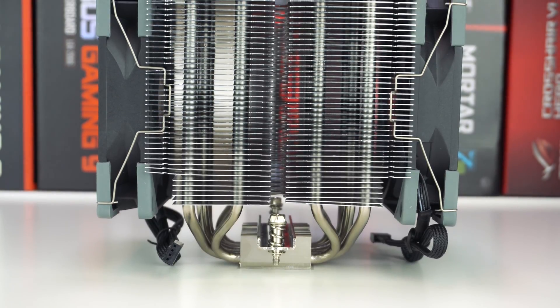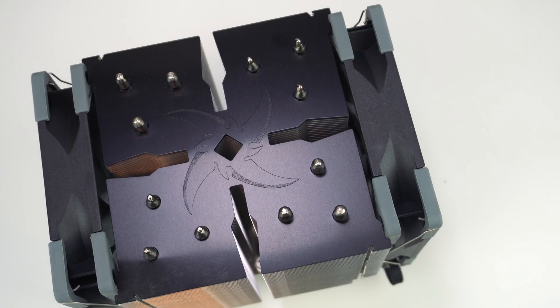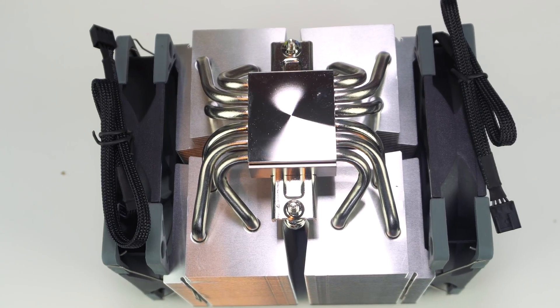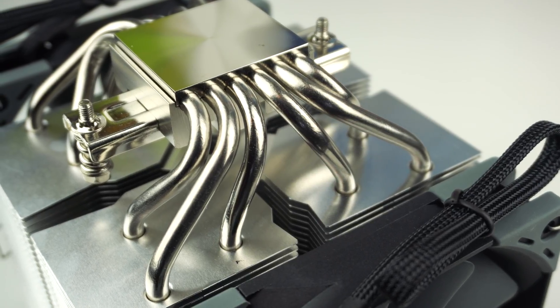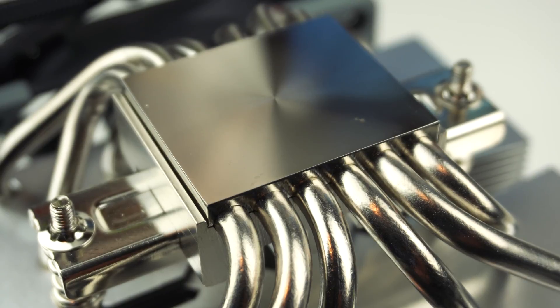The way the cooler looks, you might think it's just one large heatsink, but it's designed more like four towers that sort of meet in the middle, and you can kind of see that design from the top view. Each of these towers features three heat pipes which come up from the base of the cooler. These heat pipes are six millimeters thick and are made of nickel-plated copper. The base of the cooler is also nickel-plated copper and has a very nice finish to it.